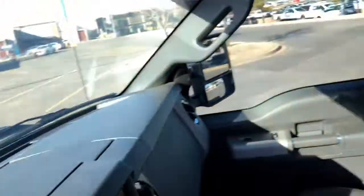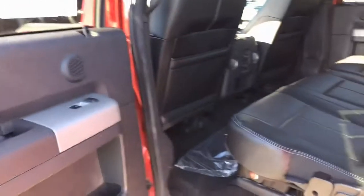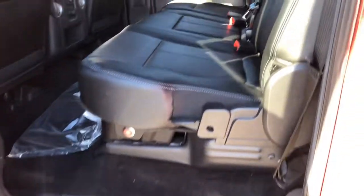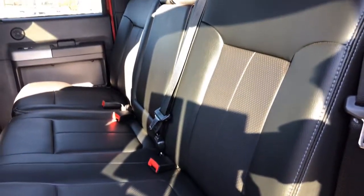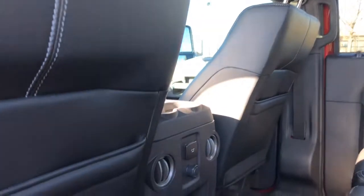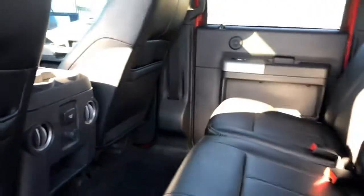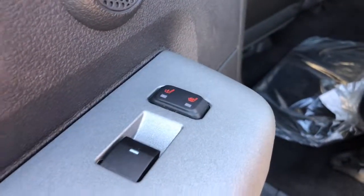Let me hop out and show you the rest of the vehicle. As you can see, very clean. You can lock the under storage and lift it up for additional storage space. No rips or tears in the leather — it is a non-smoker. You also get a 110 and a 12-volt. You do get heated rear seats.